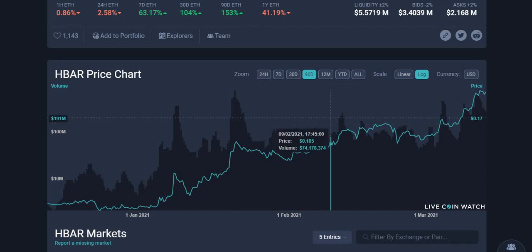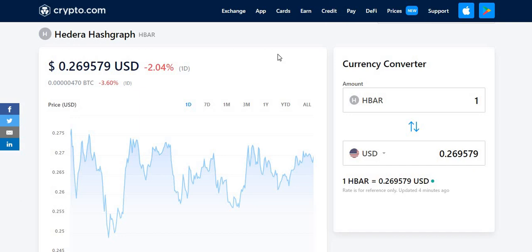Hi guys, welcome back to another video on AJ5. In today's video we're going to be focusing on HBAR, Hedera Hashgraph, and looking at its potential for the next few years as well as next few months. We're going to be doing a price prediction and also looking at what this specific cryptocurrency is all about, its uses and what's so special about it.